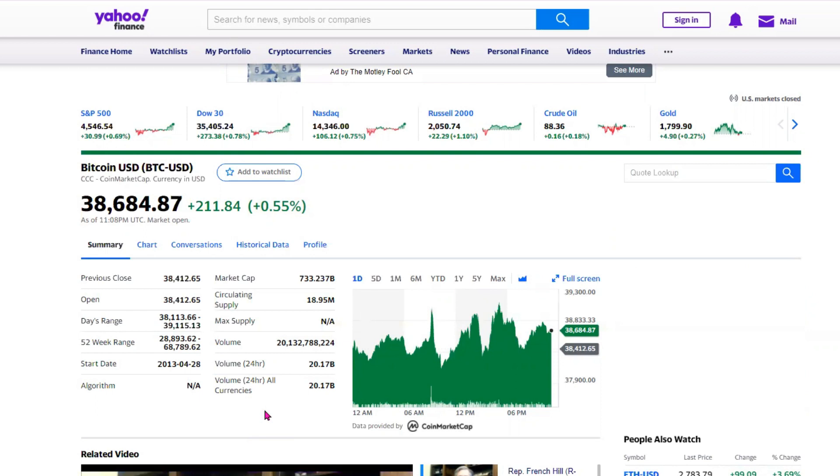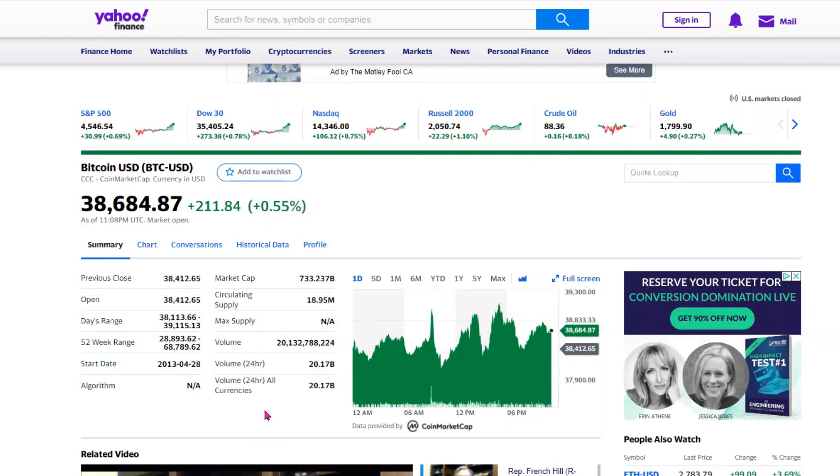The latest price for Bitcoin is hovering around $39,000. The highest it has had in the past one year was at $68,789, and the lowest price in the past one year was at $28,893.